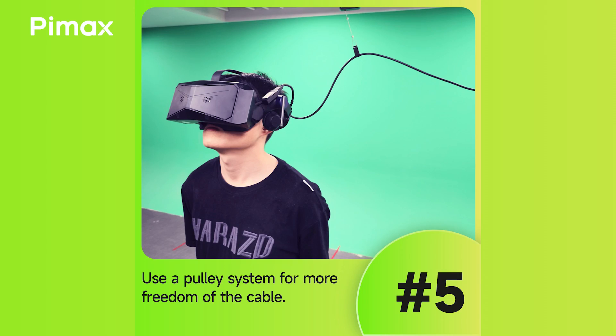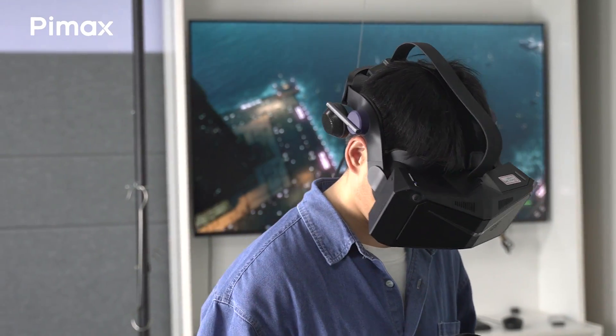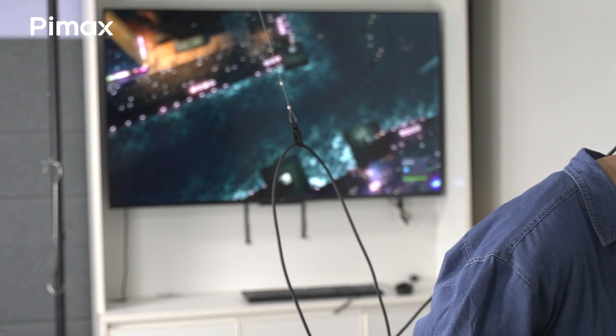Finally, invest in a pulley system. This suspends the cables from the ceiling, allowing you to move around freely. You won't get tangled by the wires or trip over them, keeping you immersed in the game.